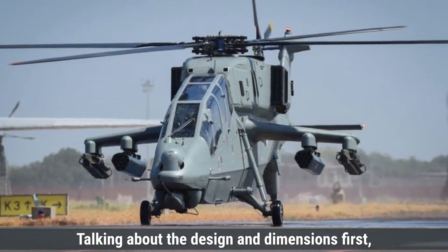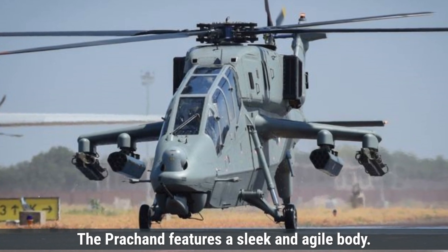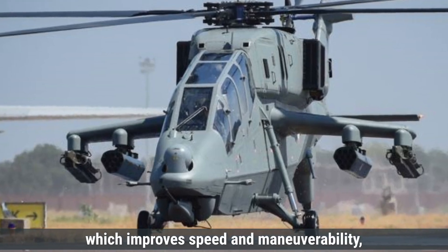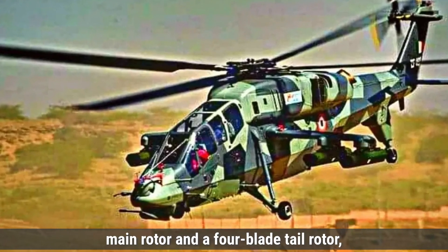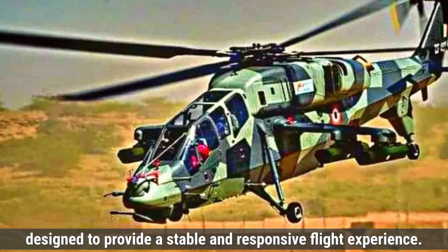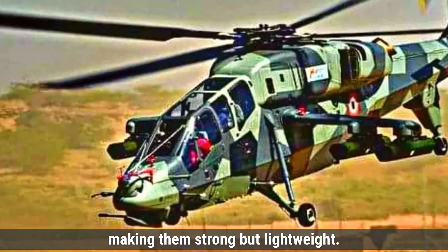Talking about design and dimensions first, the Prachand features a sleek and agile body. Its narrow pointed nose and slim fuselage reduce air drag, which improves speed and maneuverability, crucial for combat in thin air. Its rotor system is made up of a four-blade main rotor and a four-blade tail rotor, designed to provide a stable and responsive flight experience. These blades are crafted with composite materials, making them strong but lightweight.